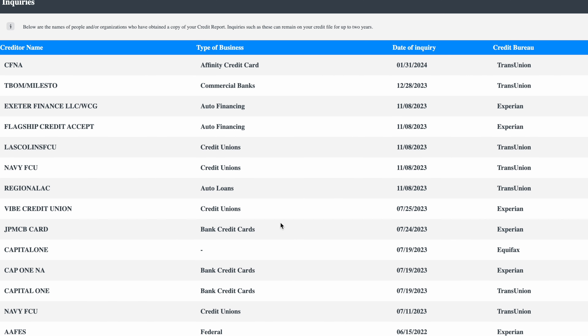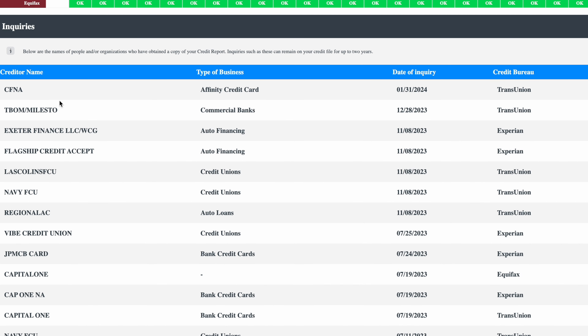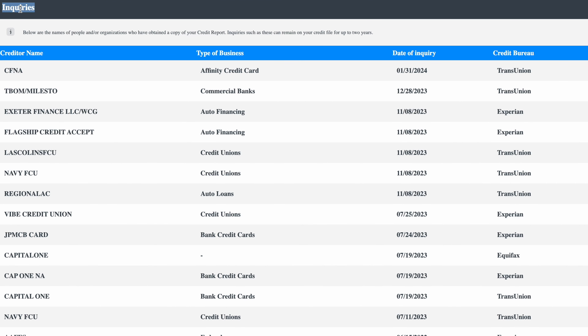When you get to your credit report, you're going to scroll all the way down until you get to the inquiries section right here. Once you get to the section that says inquiries, the only thing you need to pay attention to is the inquiry name, the date, and then the bureau. Most importantly, we're going to pay attention to the date right now.